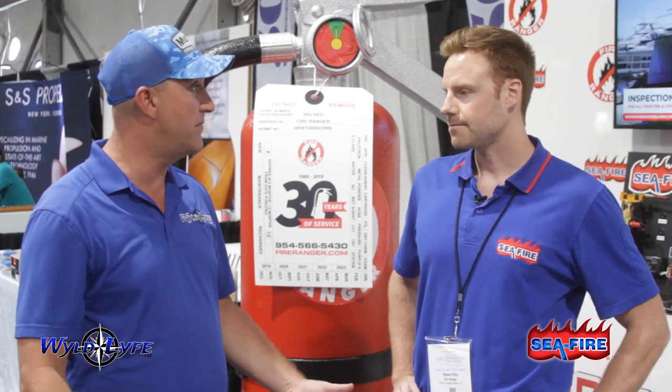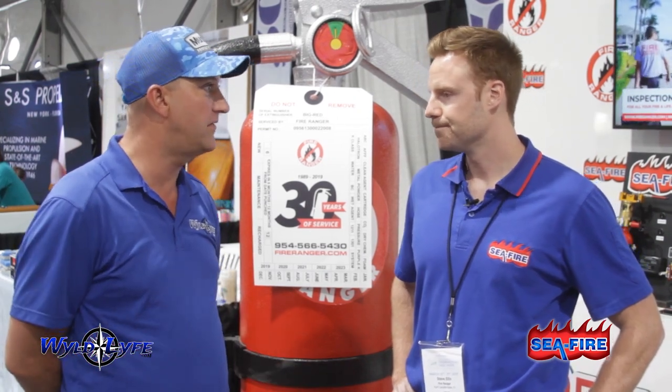All right guys, now we're back — we're with Sea Fire, talking a little bit about fire suppression systems. Steve is actually the sales and marketing director for Sea Fire and we're going to talk a little bit about their products and what they offer. Steve, how are you? Doing great, thanks for having me. So tell me a little bit about Sea Fire, how long you've been in business, and a little bit about your fire suppression systems.